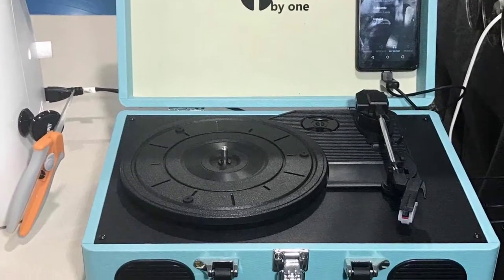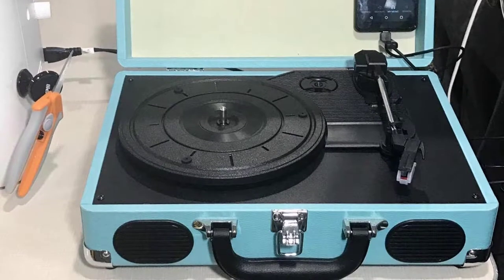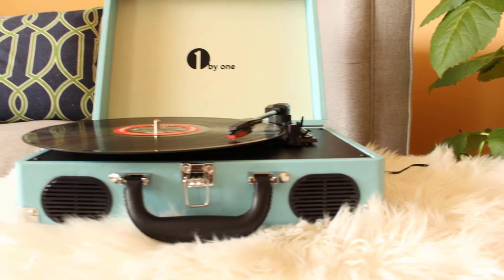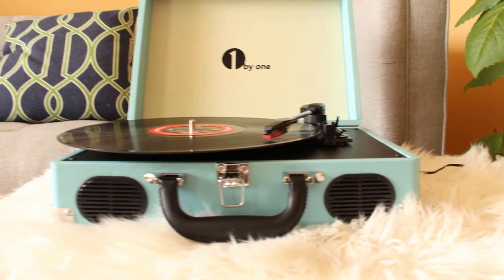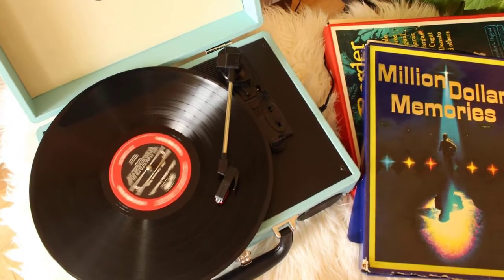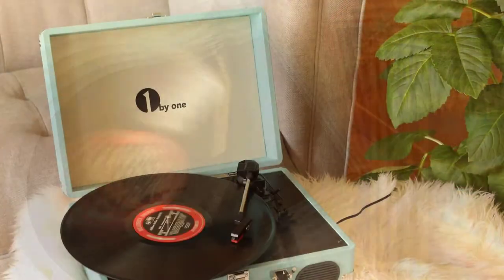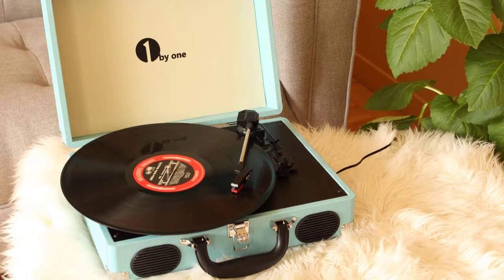Front-facing built-in stereo speakers for great sound. Dynamic balanced tone arm with soft damping control. Selectable 33, 45, and 78 RPM speed settings with included 45 RPM adapter. RCA output and headphone jack, line-in and line-out make it easy to operate and listen to your music your way. Briefcase style turntable for lightweight, easy storage and portable use.